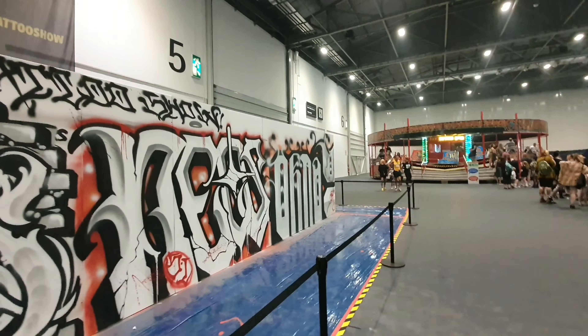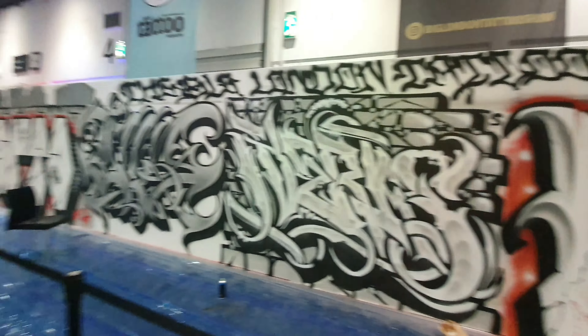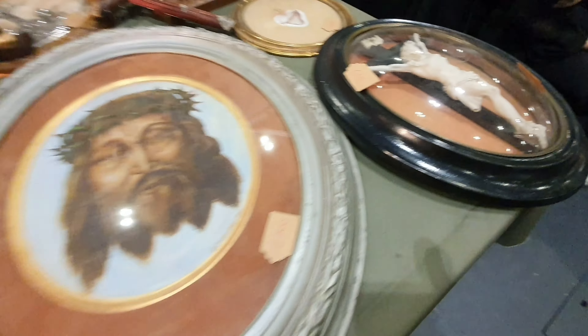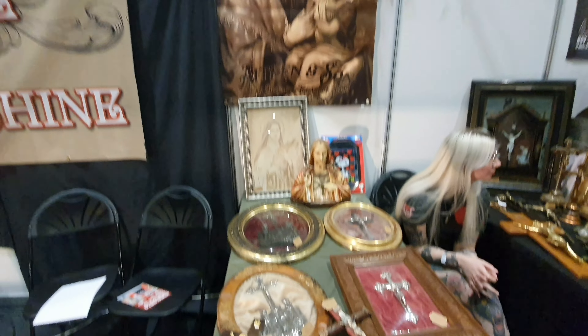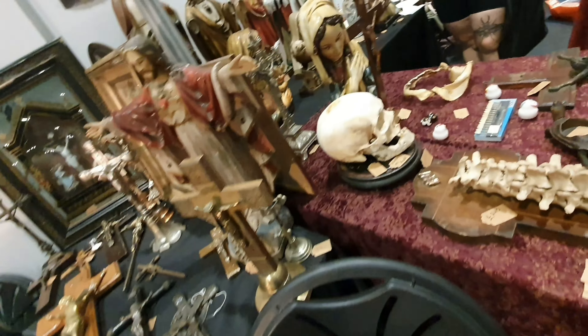This is the wall with graffiti. A few artists have been doing graffiti during the convention. Also some shops came here to sell their stuff, and you can buy everything you see on the shelf.